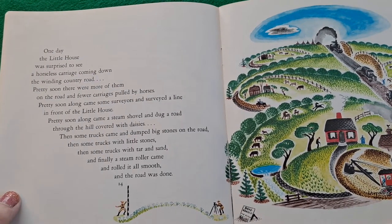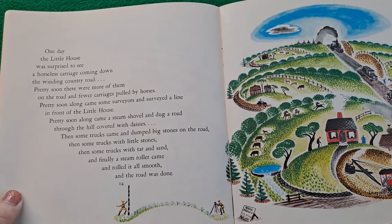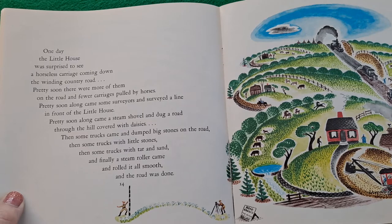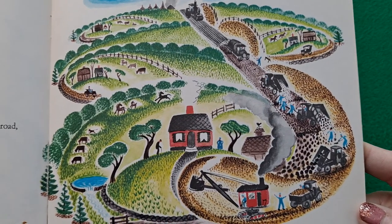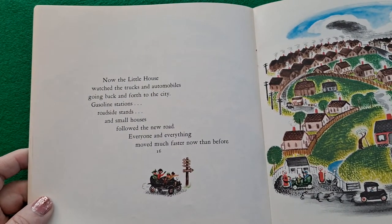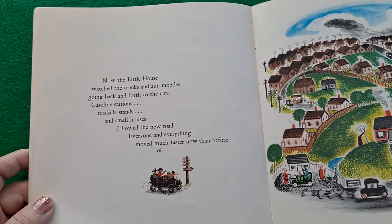One day the little house was surprised to see a horseless carriage coming down the winding country road. Pretty soon there were more of them on the road and fewer carriages pulled by horses. Pretty soon along came some surveyors and surveyed a line in front of the little house. Pretty soon along came a steam shovel and dug a road through the hill covered with daisies. Then some trucks came and dumped big stones on the road, then some trucks with little stones, then some trucks with tar and sand, and finally a steam roller came and rolled it all smooth, and the road was done. Now the little house watched the trucks and automobiles going back and forth to the city. Gasoline stations, roadside stands, and small houses followed the new road. Everyone and everything moved much faster now than before.